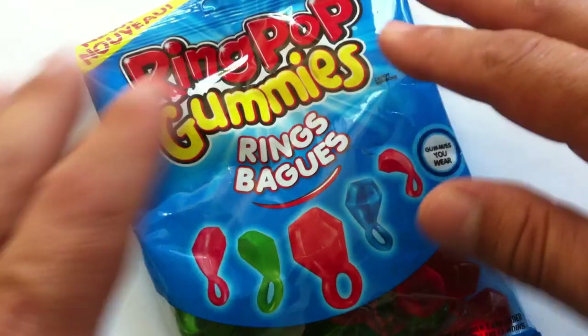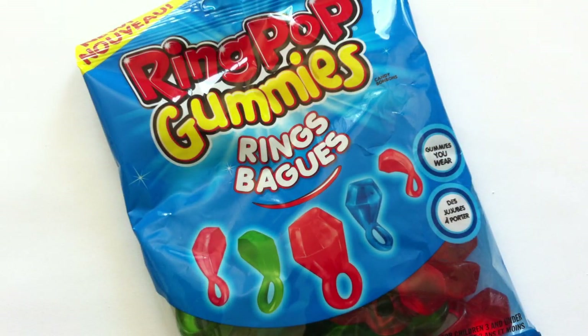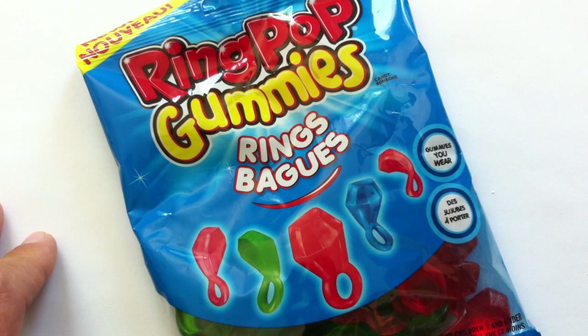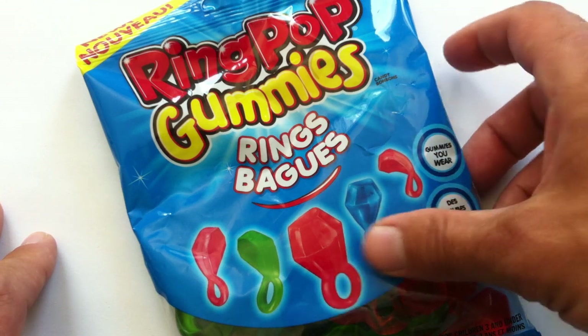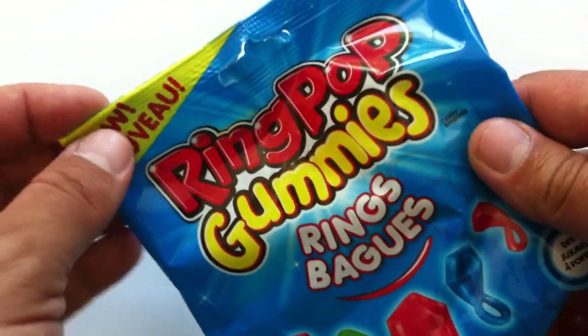Ring Pops is from the Topps Company — like Topps, like the baseball cards, the hockey cards, those guys. They put Ring Pops under their Bazooka branding pretty recently. I don't think it was under Bazooka branding before, but now it actually has the Bazooka logo on it.